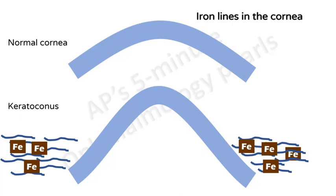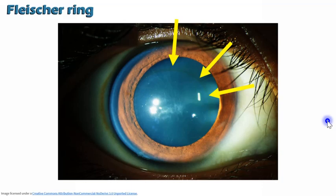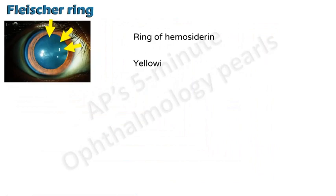Next we'll talk about the various iron lines in the cornea. Whenever there is a topographic abnormality, there is pooling of tears adjacent to the area of elevation. Iron that is normally present in tears gets deposited in the epithelium of the cornea, giving rise to various iron lines.